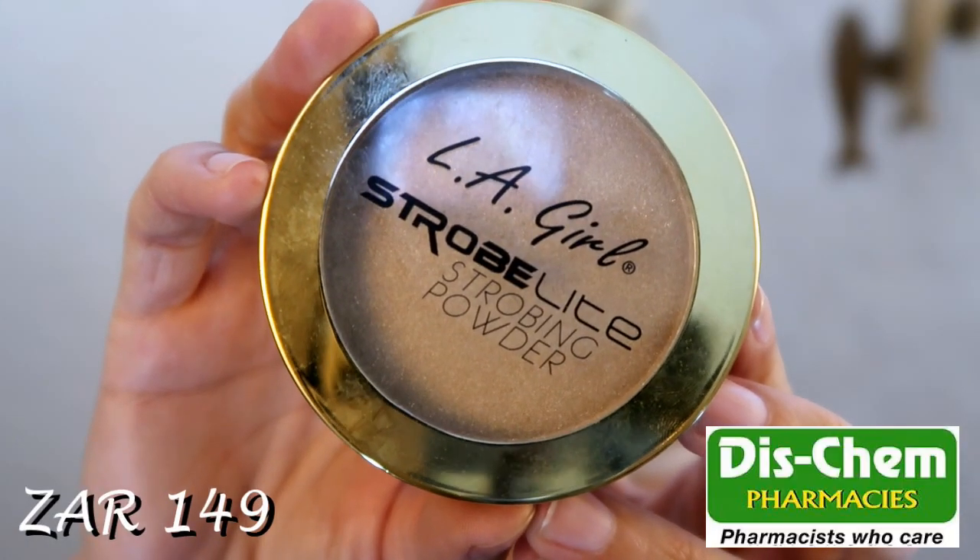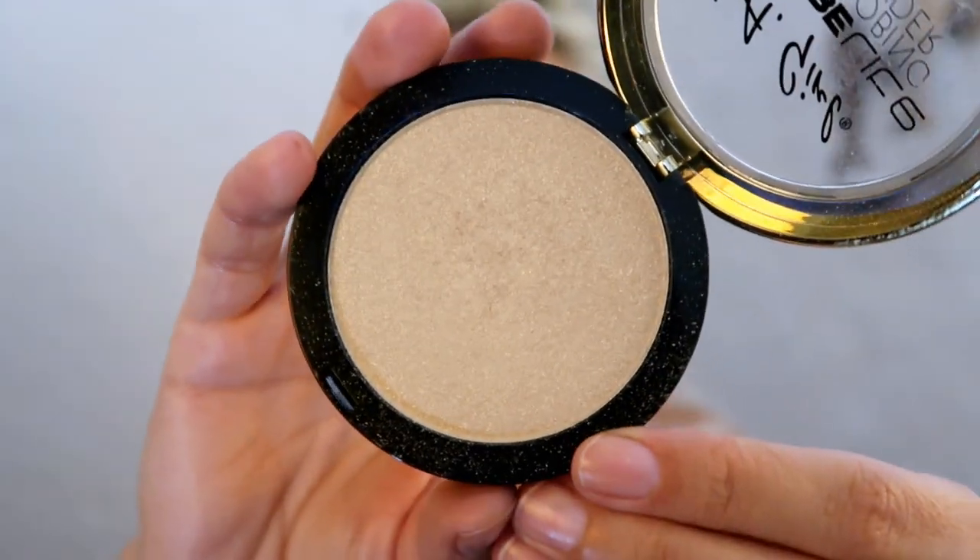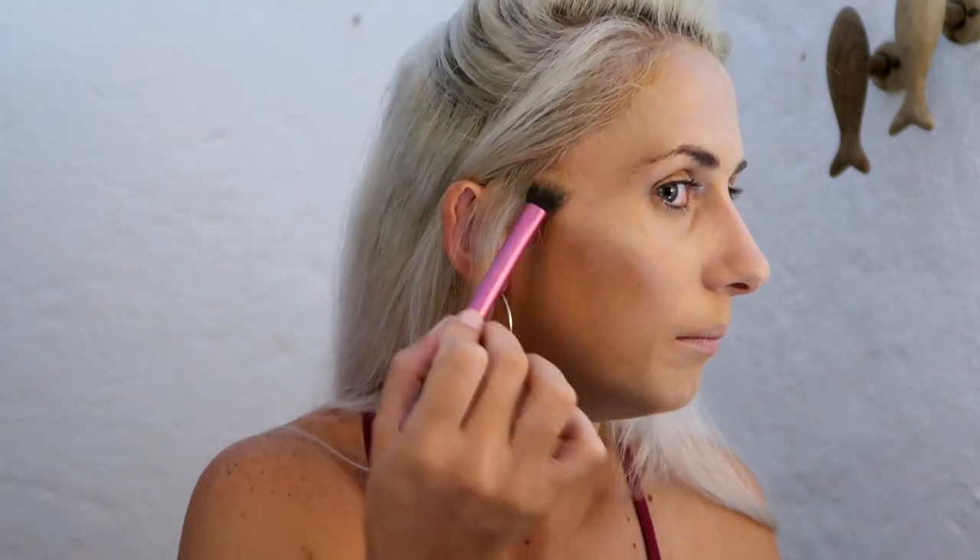I didn't pick up anything new for contouring, bronzing, or blush, but for highlight I got the Illegal Strobe Light Strobing Powder. These come in several shades — I already own the pink shade, so I picked up another shade. This one is more of a champagne tone. It hasn't been quite as pigmented as the pink one I already own, but it's been perfect for everyday use and it's really buildable if you want more intensity.